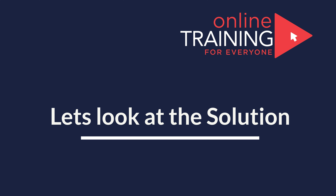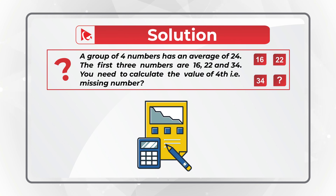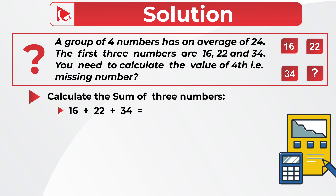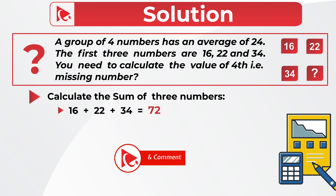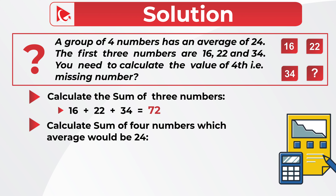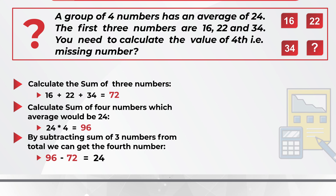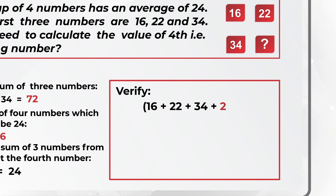Let's move forward to get to the correct solution together. To solve it, we'll calculate the sum of the three existing numbers: 16 plus 22 plus 34 equals 72. Next, determine the sum of four numbers for which the average would be 24 by multiplying 24 by 4, giving us 96. In the last step, subtract the sum of three numbers from 96: 96 minus 72 equals 24. Verification: 16 plus 22 plus 34 plus 24, divided by 4, equals 96 divided by 4, equals 24.